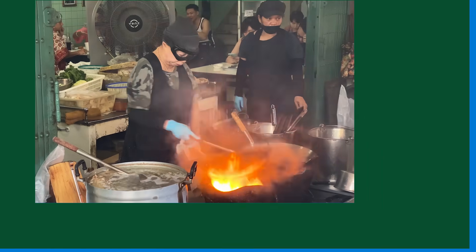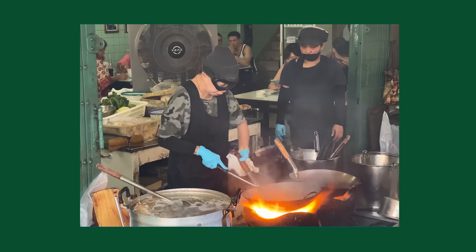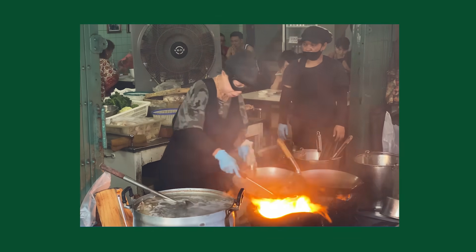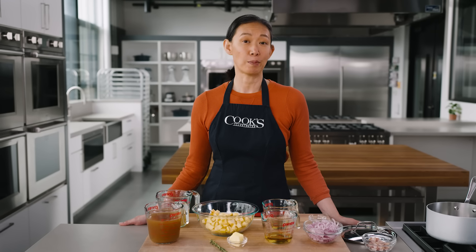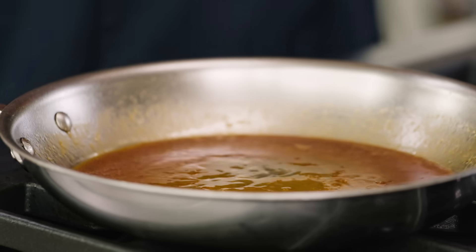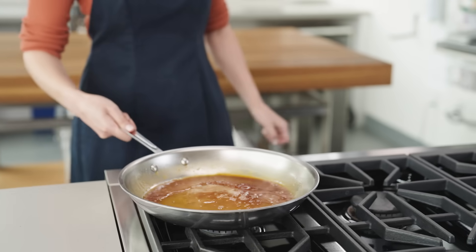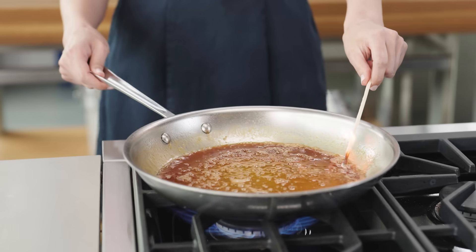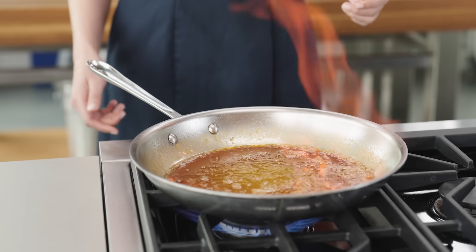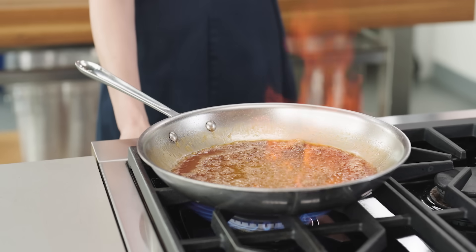Wok hei, the flavor created when food is stir-fried in a wok over a large open fire, is prized in many stir-fries. It's described as charred, grill-like, or savory. Flambéing is another great way to use fire indoors to create great flavor. Unlike flare-ups on a grill or the pops of flame you get when stir-frying in a wok, the fuel for a flambé isn't oil or fat, but alcohol. The alcohol is gently warmed until it vaporizes, and that vapor is ignited with a match. Rather than tiny licks of flame, we get a sustained fire, and while that fire burns, new flavor compounds are created.